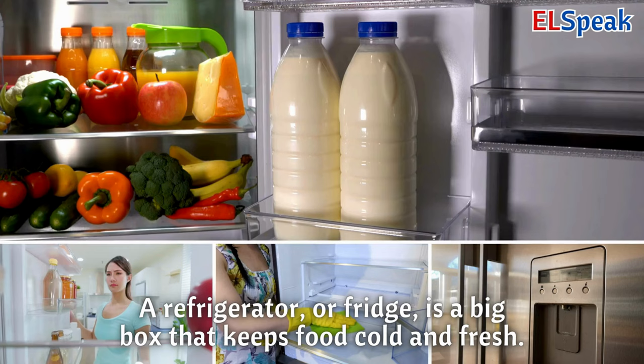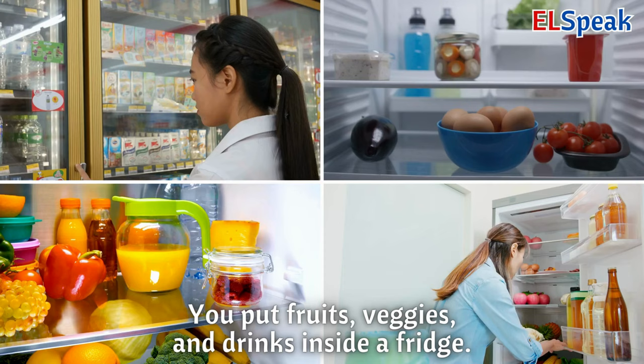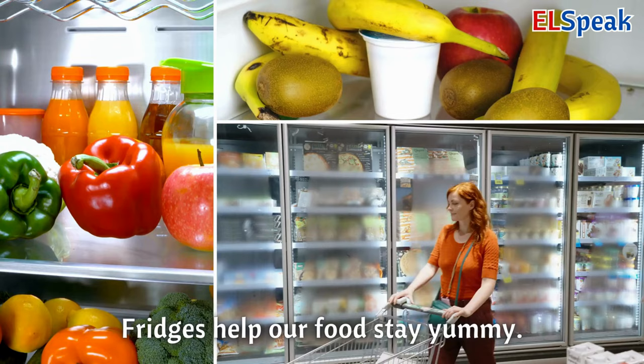Refrigerator. A refrigerator, or fridge, is a big box that keeps food cold and fresh. You put fruits, veggies, and drinks inside a fridge. Fridges help our food stay yummy.